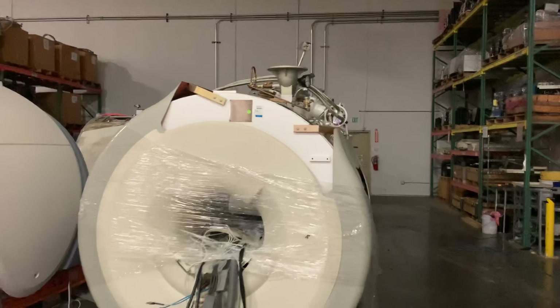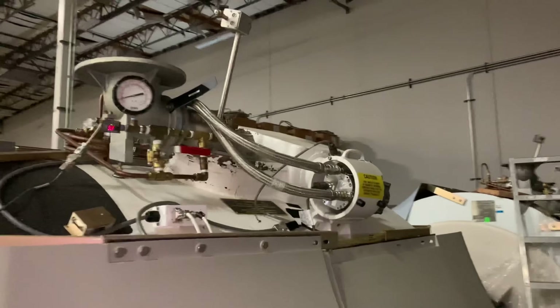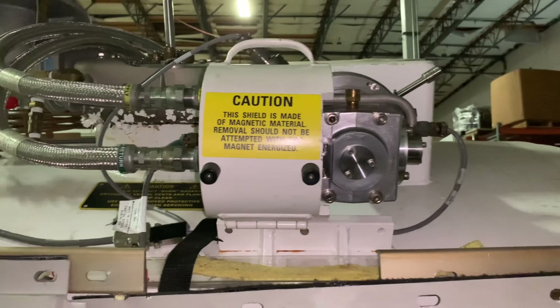The main purpose of the cold head is to convert helium gas inside the MRI scanner back into liquid helium. It minimizes helium loss and helps to counter pressure created by the sublimation of liquid helium in MRI scanners.